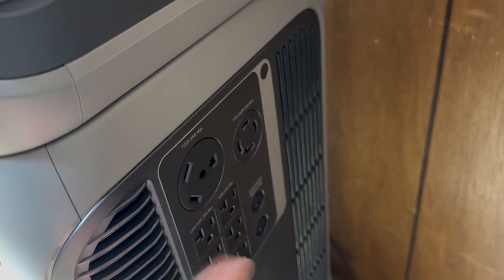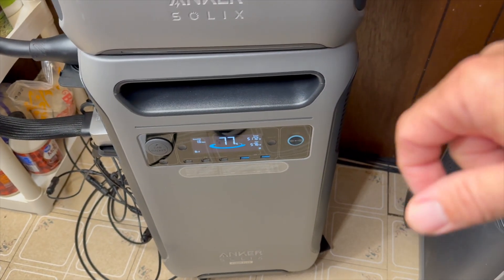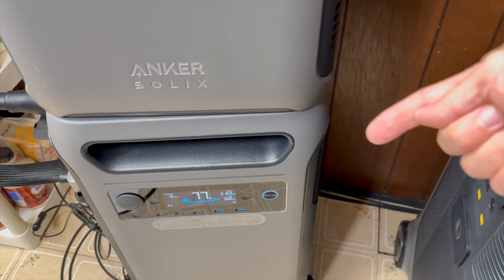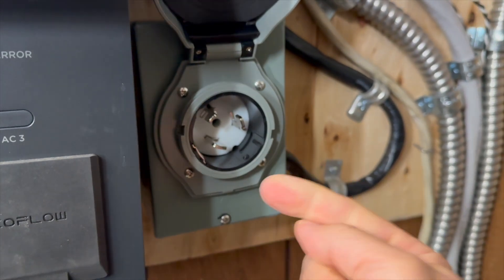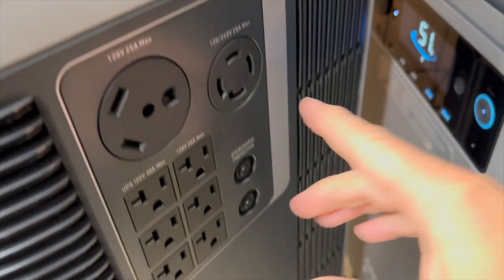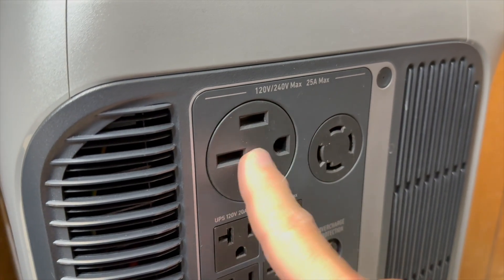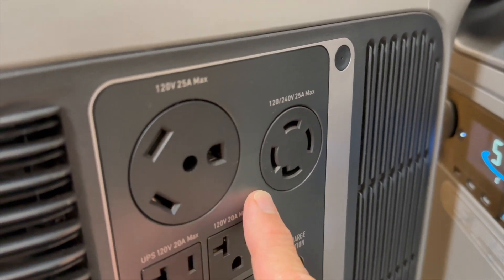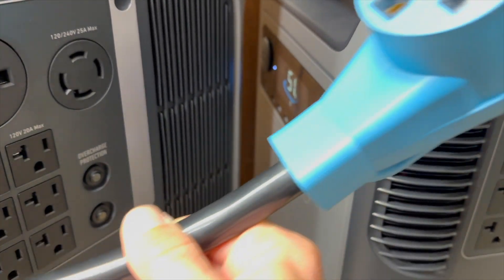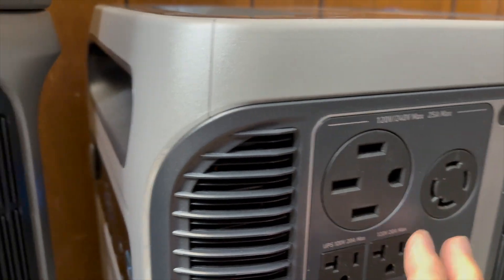The 120-volt outlets on the side have the UPS feature — so if the power goes out, they switch over in milliseconds to providing battery power to those AC outlets. If you use a generator inlet box, that is a manual transfer: you plug in here and then into your battery system. Most generator inlet boxes take 240-volt input because it uses 120 volts on both bus bars of your breaker panel. The older version had a different style plug — a 240-volt style — and it's been replaced with an RV-style 120-volt plug. You can still get an adapter and pull 6,000 watts from this if you need that plug style for your RV.